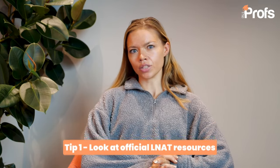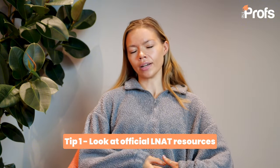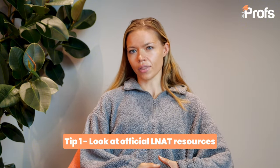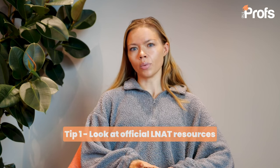In terms of preparation, the number one thing to do is look at the official LNAT resources. The official LNAT website has everything that you need to prepare on it, although there are other resources available online. Just be really careful to only look at the official website for official information and guidance. This is also the place where you book your test.